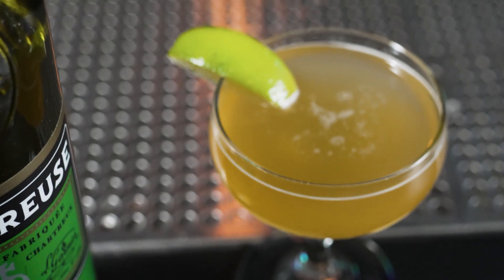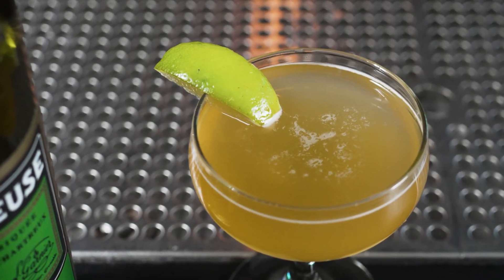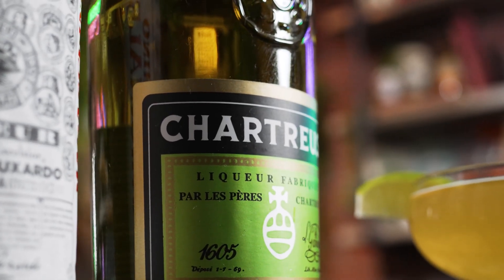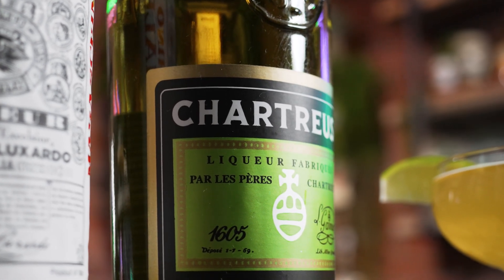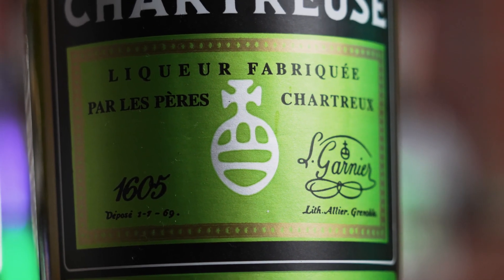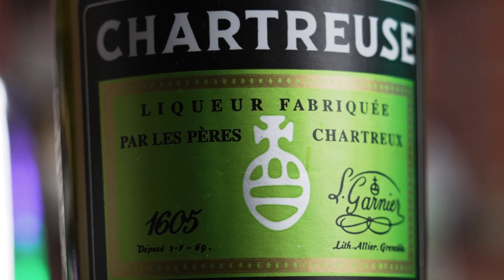That doesn't mean any other liqueurs could be plugged in willy-nilly, because the liqueurs being used not only balance out the citrus in the drink, but they also balance each other. One of the liqueurs is 55% ABV, which is not only very high for a liqueur but also relatively dry — particularly in contrast to yellow chartreuse, its much sweeter and milder counterpart. For example, if you replaced the green chartreuse with yellow chartreuse, the drink would be overly sweet and too syrupy. And maraschino liqueur is over 20 percentage points lower in ABV compared to green chartreuse — if you switched that to something like Grand Marnier at 40%, the drink would be too boozy and out of balance.